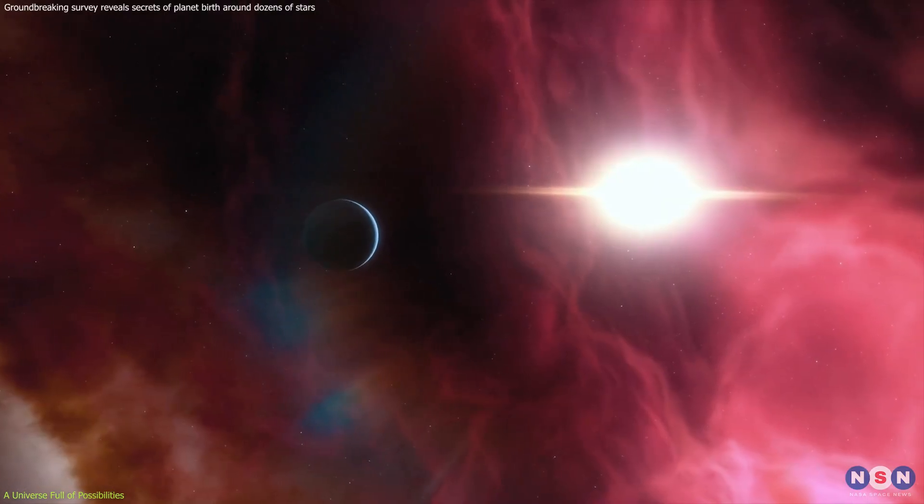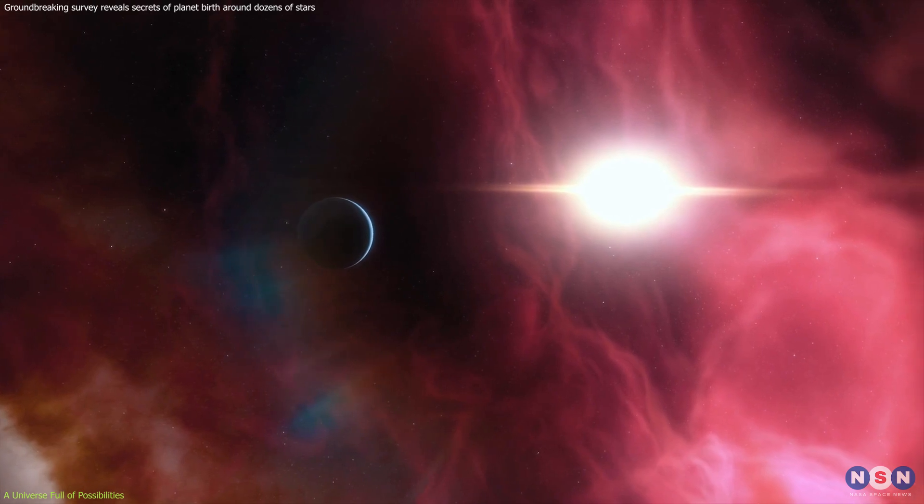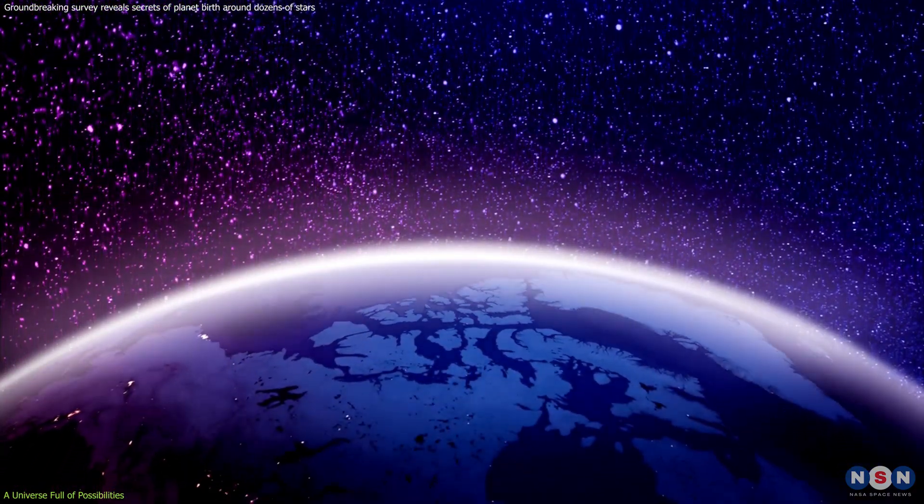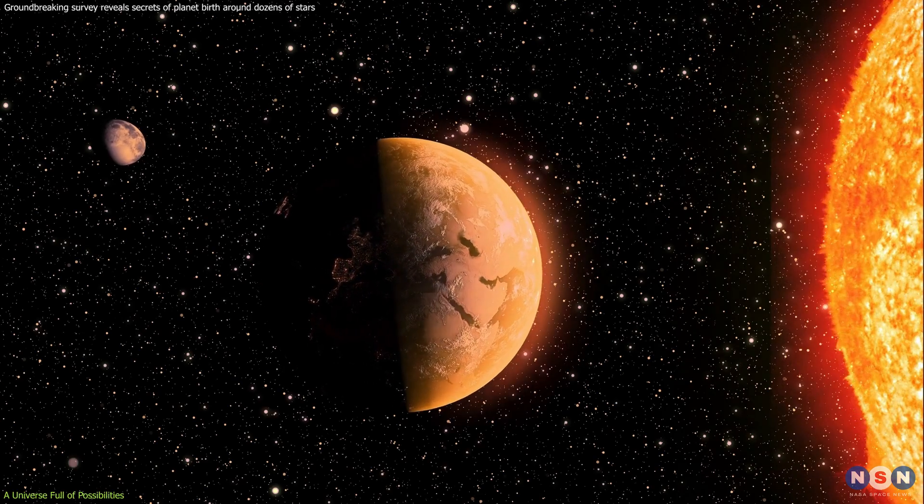Imagine a planet orbiting a distant star, bathed in the light of its sun, with conditions just right to support liquid water, and perhaps even the emergence of life as we know it. The possibilities are truly endless.